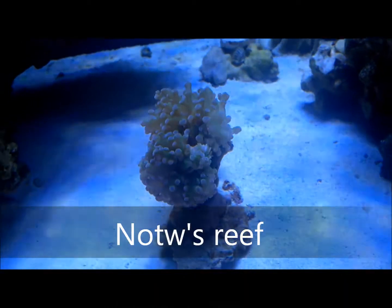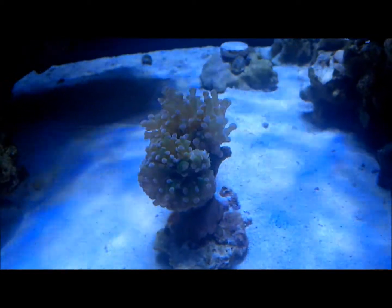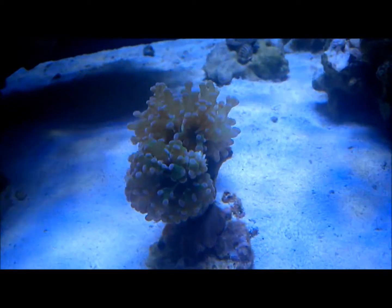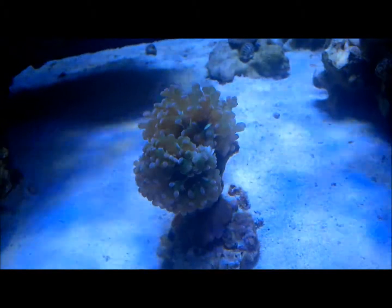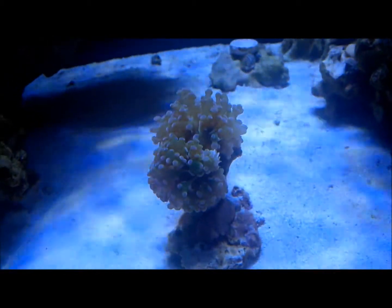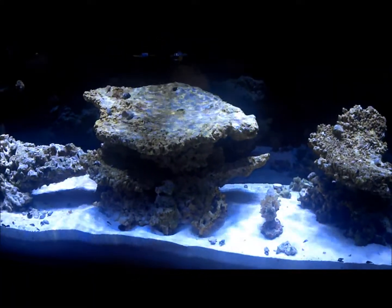Just doing another update. I got some questions about test kits and stuff. My frog spawn in the top right corner looks like it's kind of bleaching out on that first bulb. If you guys have any suggestions on what might cause that, let me know so I can fix it before anything gets worse.